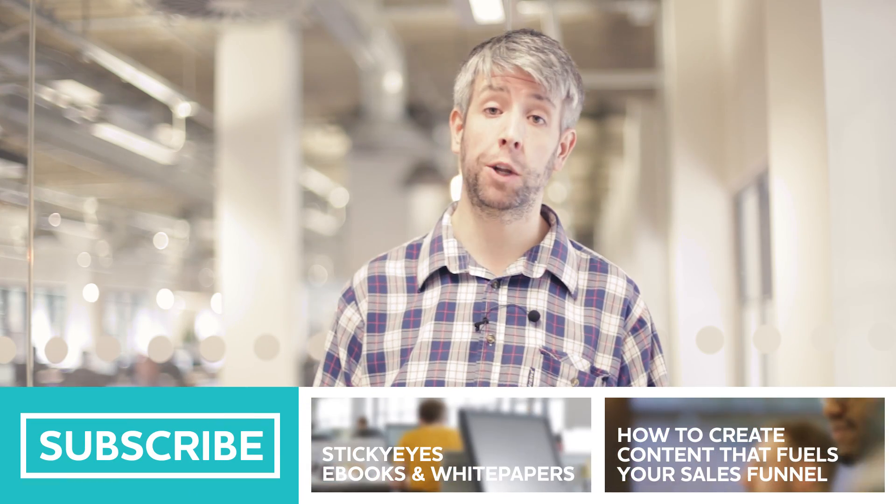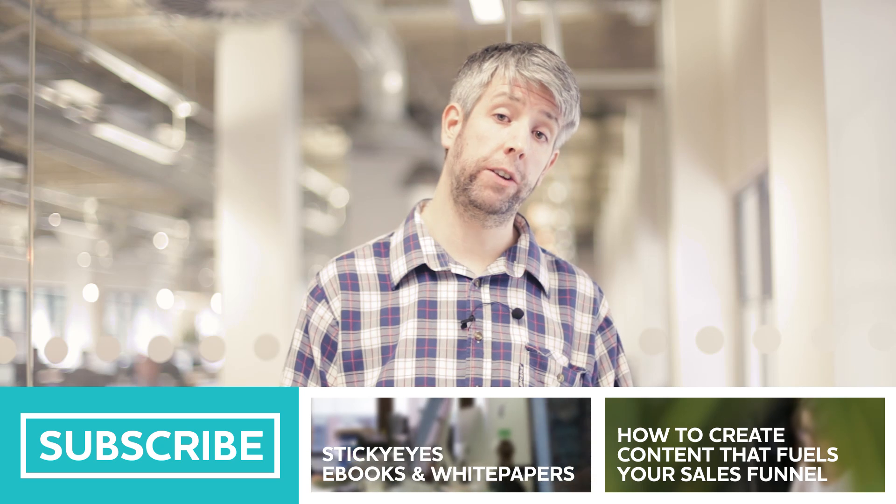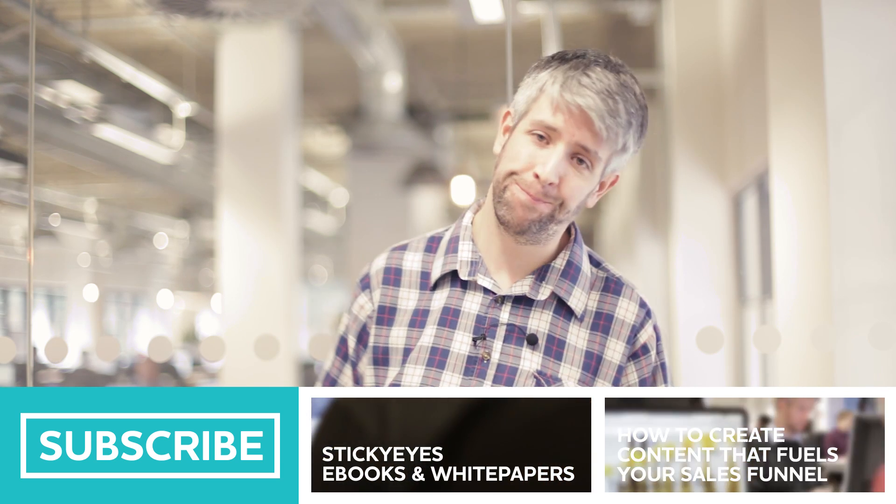In the meantime, why not take a look at our extensive white paper and e-book library? Thanks for watching. I'm Vincent Krusauskas and that was your Digital Minute. We'll see you next time. Bye-bye.